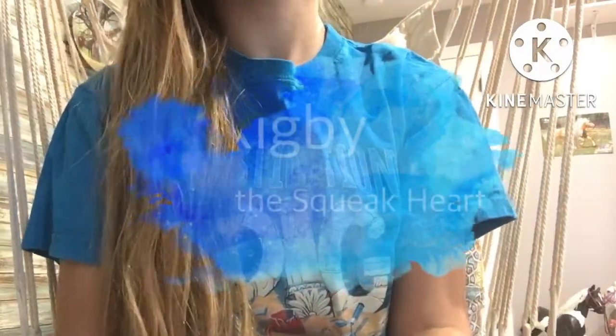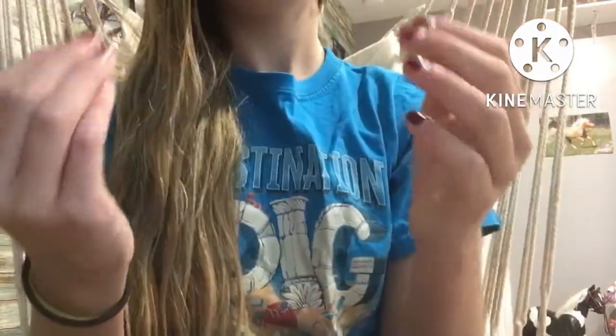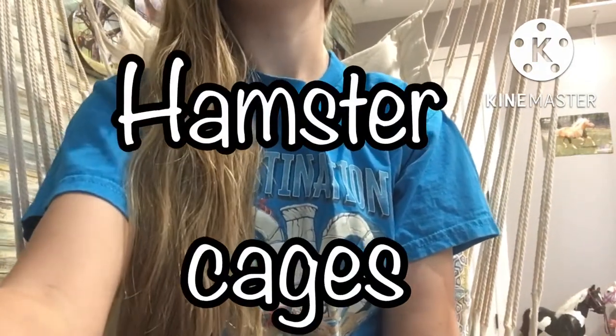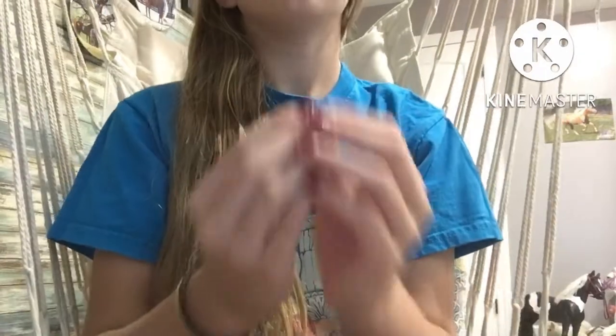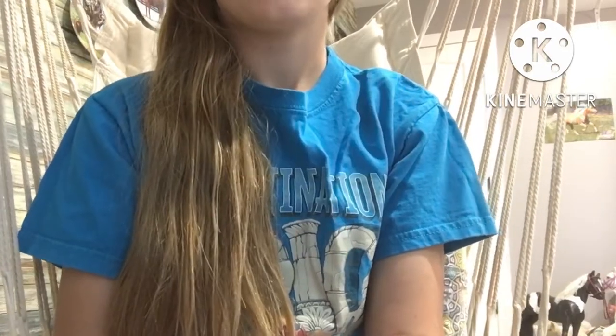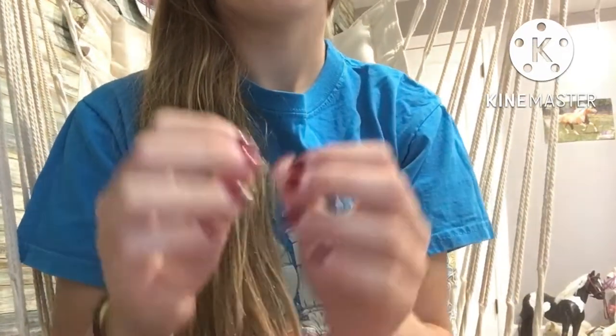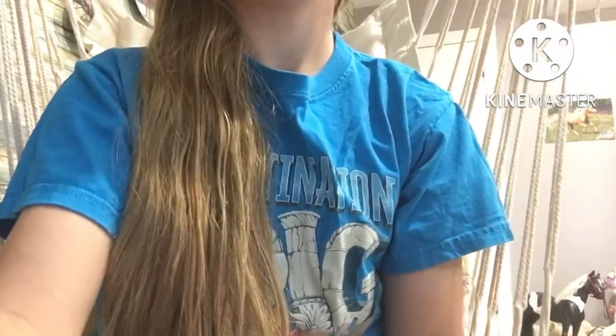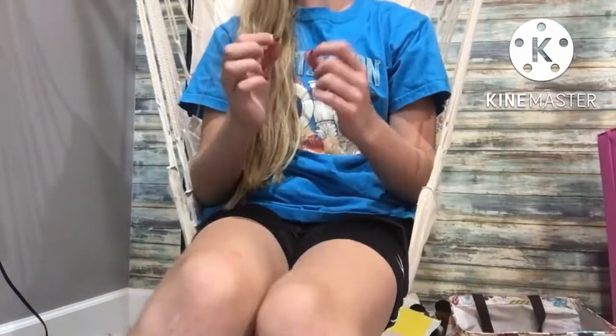Hey guys, welcome back to Rigby the Squeakheart. I'm so glad to see you today. We are going to be talking about hamster cages — we'll look at some cages you should not get for your hamster, as well as cheap ways to provide your hamster with space and enrichment. Hamsters may be small animals, but they require a lot of space.